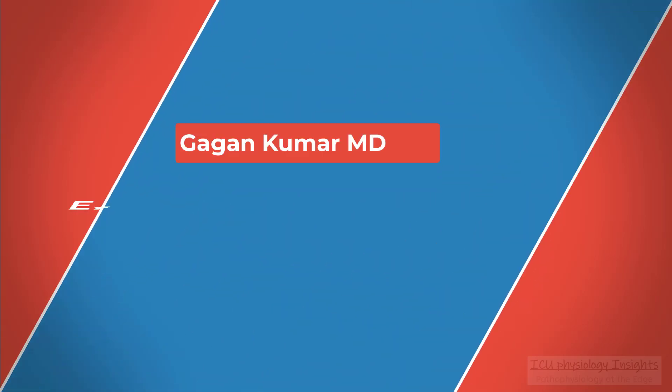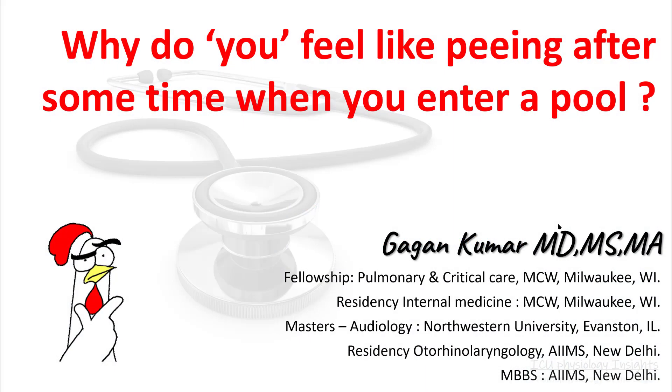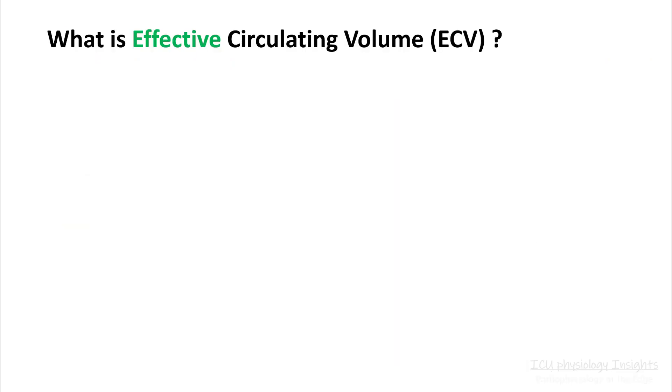Hello everyone. Today we will be talking about effective circulating volume. One of the things that you would have noticed is that when you enter a swimming pool, after some time you feel like going to the bathroom. This all depends upon how your body is sensing your effective circulating volume. So let's understand this a little better.